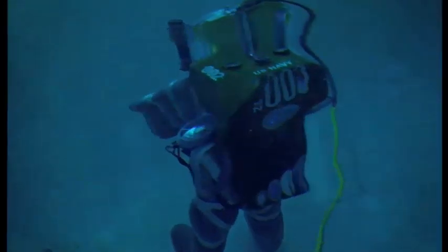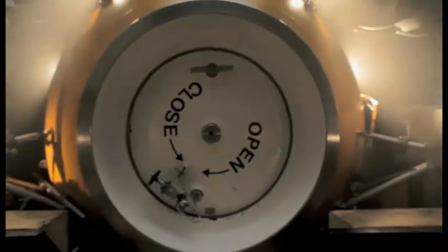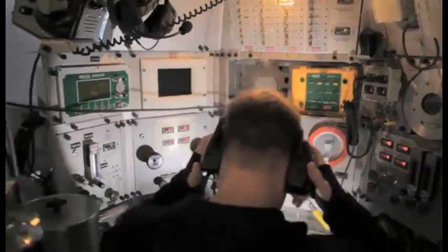As a diver, you get to experience three totally different systems that you won't ever get to experience again at any other command.